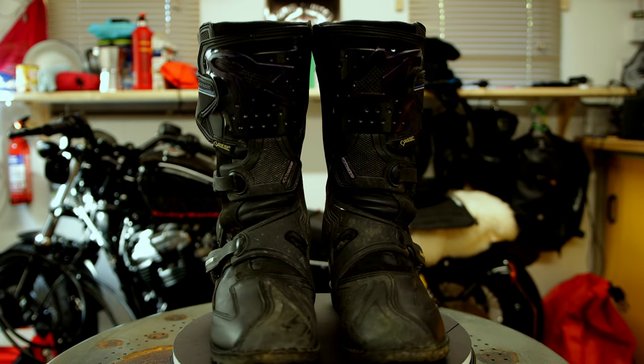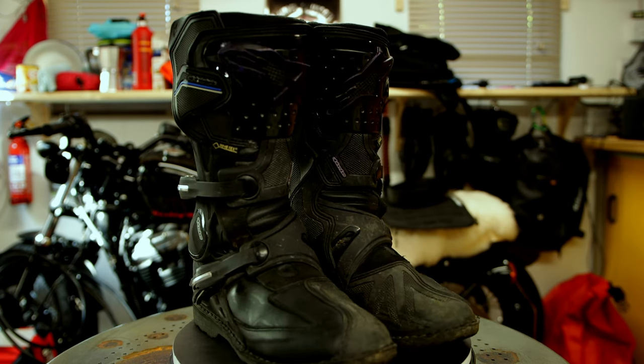Hey everyone, welcome back to MotoTravel, the channel where it's all about motorbike travel and adventure. Today I want to talk about these — the Alpinestars Toucan GTX.